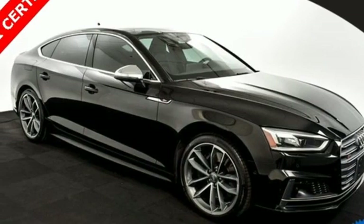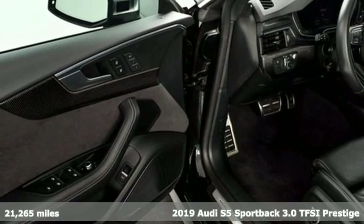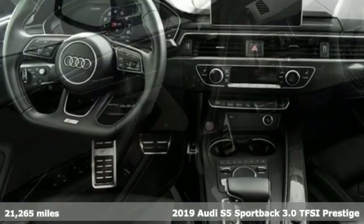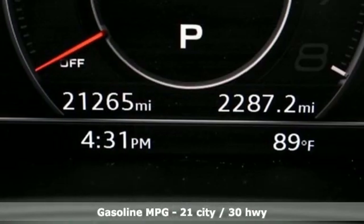Here's the 2019 Audi S5 Sportback. It's got a body that doesn't quit and an engine that can easily keep up. It comes with the features you need and, better yet, want.